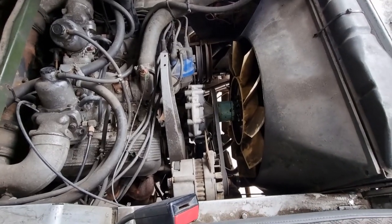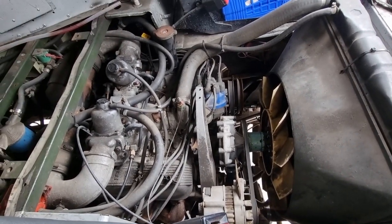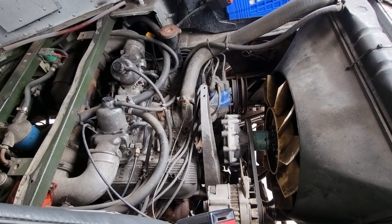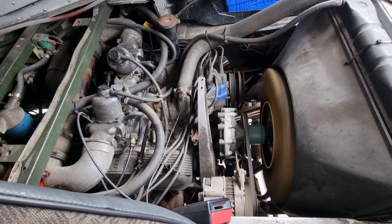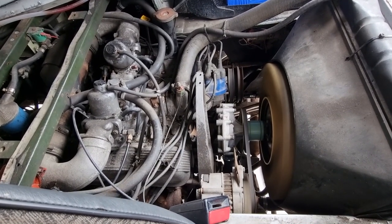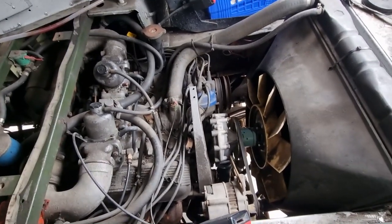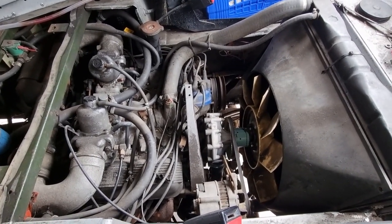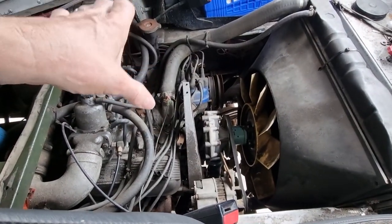The beautiful thing about this vehicle is it starts on the key pretty much every time when there's petrol in it. Those who've had a 101 will know that being sat on top of the engine really is uncomfortable on a hot summer's day.